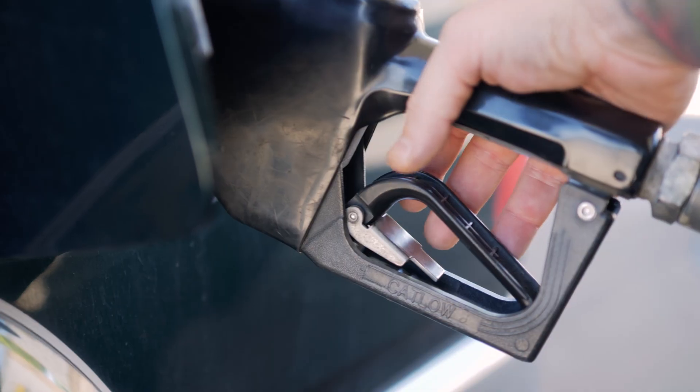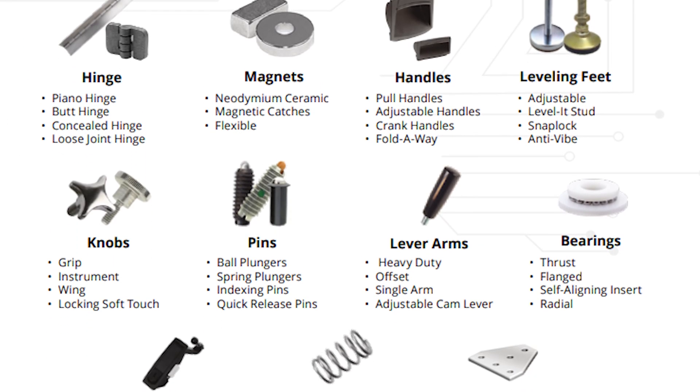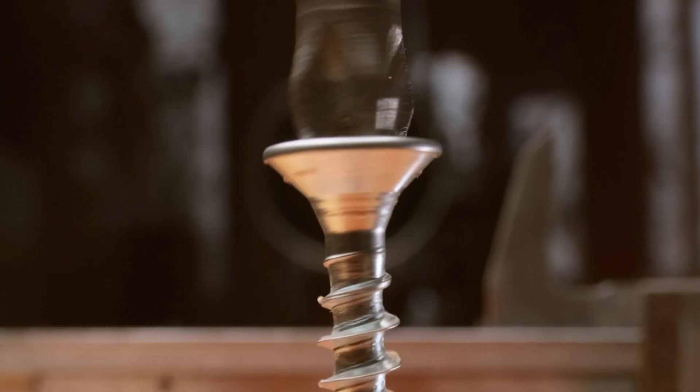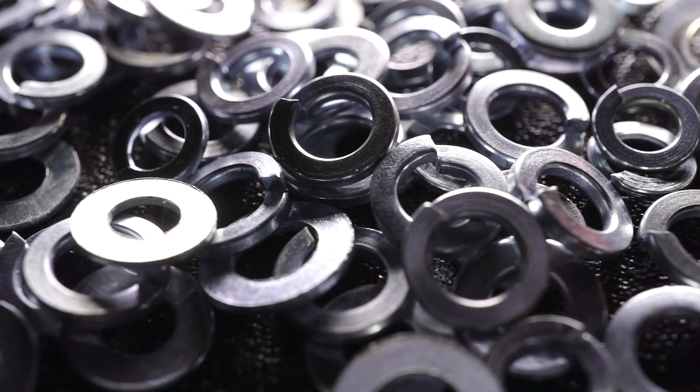Hinges, magnets, handles, bearings, and latches are just a few of the hardware component products that are available. One Monroe also carries various high-quality fasteners as well, including screws, bolts, nuts, rivets, and washers.